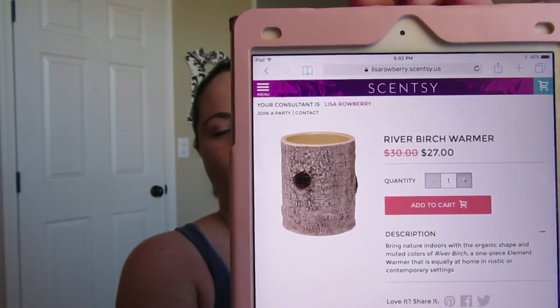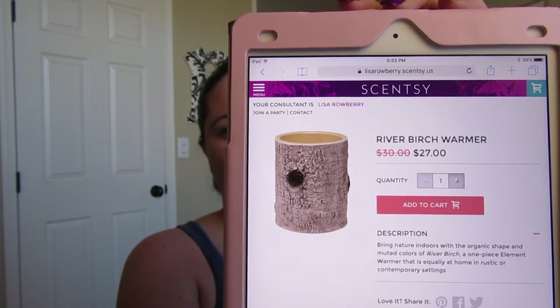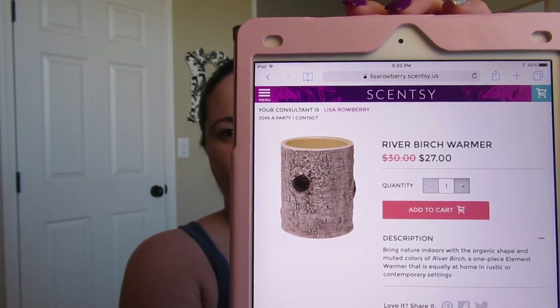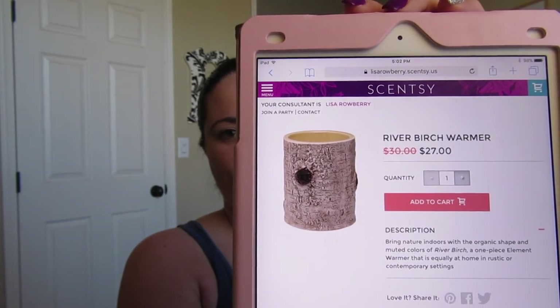Next is River Birch, which is super cute. It looks like a hollowed-out log and is an element warmer — no light, one piece, no separate dish. You just pop the wax cubes right inside and start warming. River Birch is on sale for $27 this month.